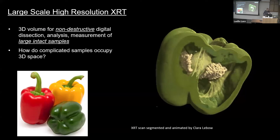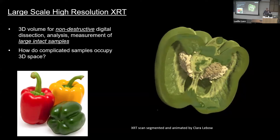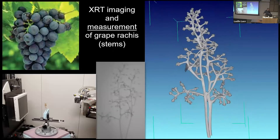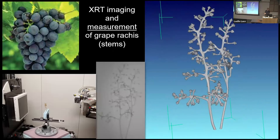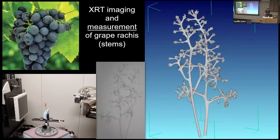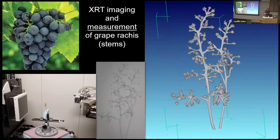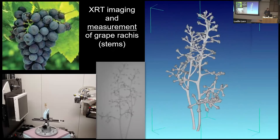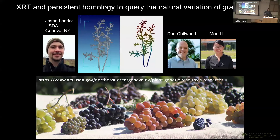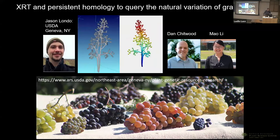The practical upshot is we can study things without tearing them apart — for example, you could count every seed inside a pepper digitally. Some of our very first work was in collaboration with Jason Londo at Geneva. They provided hundreds of grape rachises — the stems left behind after the berries are gone. If you want to improve grape varieties, you can't just focus on making big berries; you need to understand the underlying 3D architecture and the enormous variability that already exists in these systems.